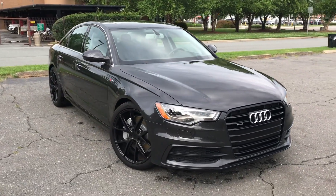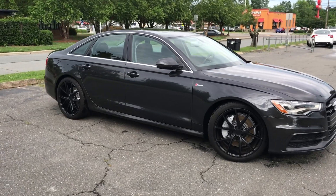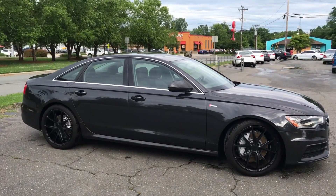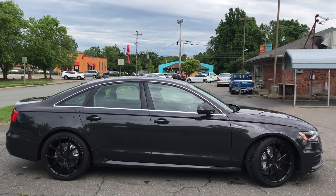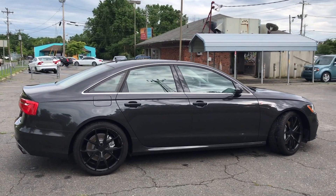For more information and details about this beautiful A6, contact Carolina Auto Imports at 704-599-2020, or you can reach us online at www.CarolinaAutoImport.com.